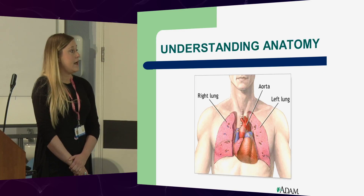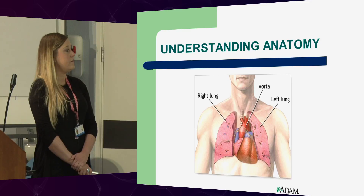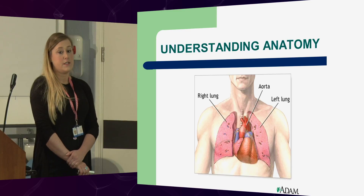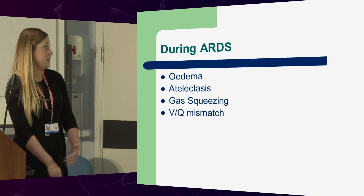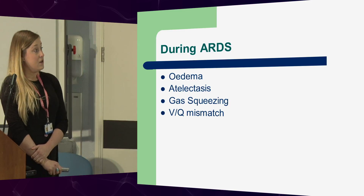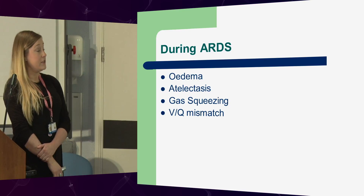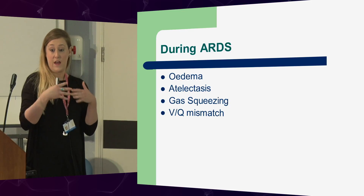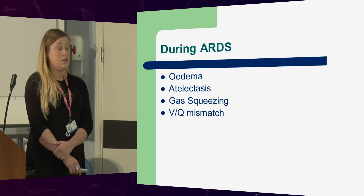Understanding anatomy and physiology — you're all well aware of where the lungs sit. We know that the ventral regions are at the front and the dorsal, which are the dependent lung regions, lie at the back. During ARDS, you get oedema, lots of wet tissue in the lungs, and you get added pressure as you've got an oedematous heart as well. It causes atelectasis in terms of when the patient is supine — the heavy heart is lying on the dependent parts of the lungs. There's gas trapping and obviously a VQ mismatch.